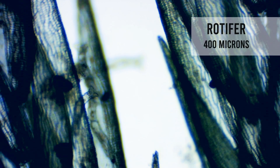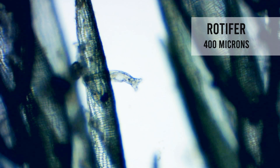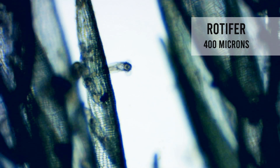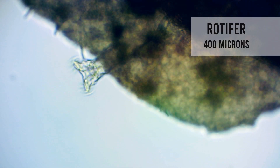For example, rotifers. They are about 100 to 500 micrometers. They have rapidly rotating wheels of little hairs on their heads to guide food to their mouth. Ingenious.